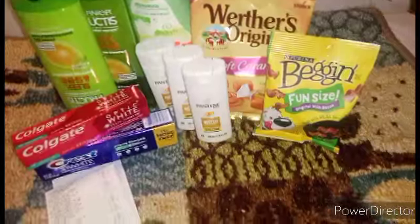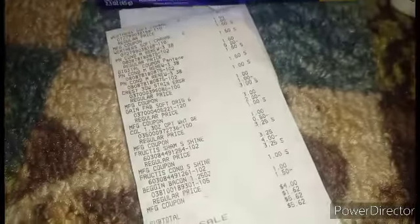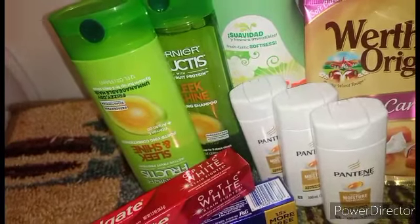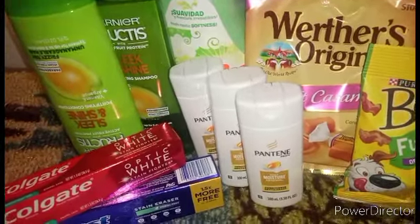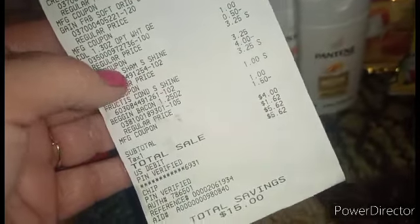We did end up with 11 items, guys — a total of 11 items — for $4. And you can do these deals any day of the week. We also have $4 off these two Garnier — that is a paper coupon as well — and a dollar off the Werther's Originals paper coupon. That's regular coupon and not glitching. Our total savings for this transaction was $15, and out-of-pocket was $4.